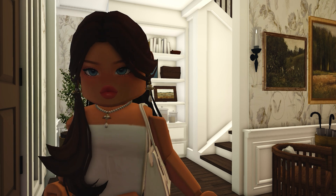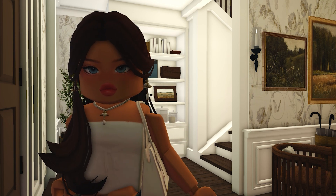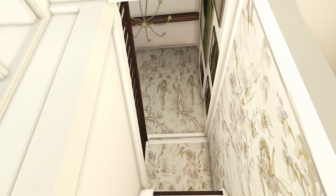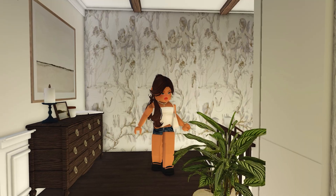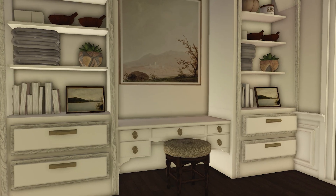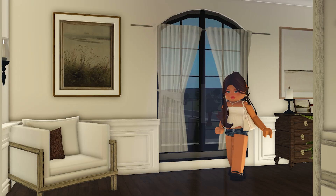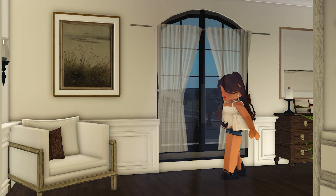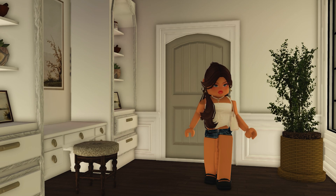I'm finally going to show you all upstairs — be prepared because it's a lot. It's my bedroom, so of course it's going to be fancy. When you come up you first see these paintings and the wallpaper carries up here, which is super cute. There's also a really cute shelf area with a table and stool, and of course this huge arched window — arched windows are literally beautiful.